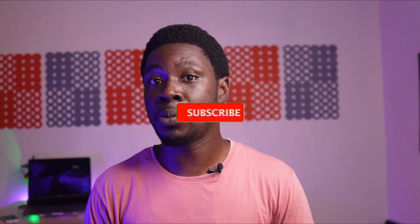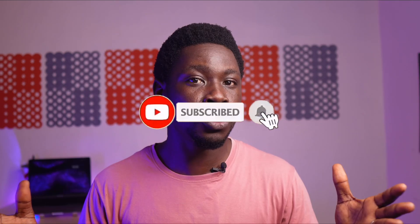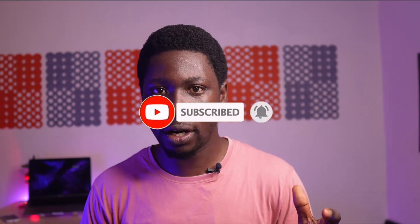First of all, I want you to click the like button if you think you like the video already. And if you haven't subscribed to this channel yet, hit that subscribe button — because this is the channel that will help you succeed in poultry farming, whether layers, broilers, or anything poultry.